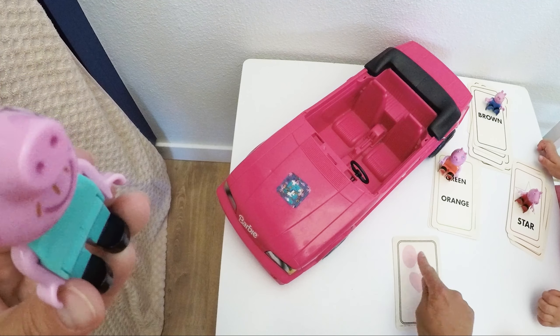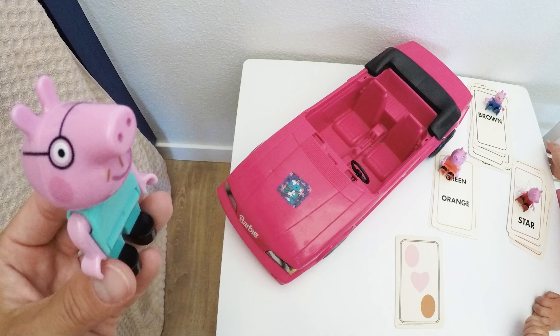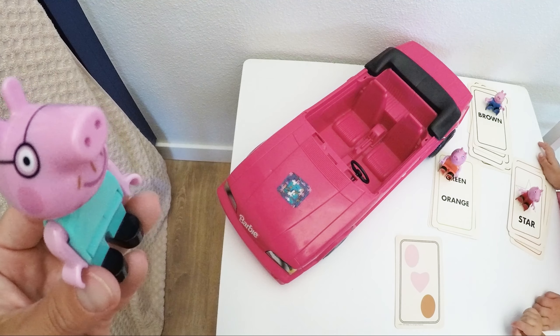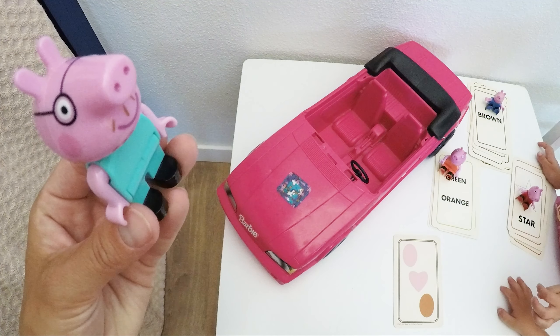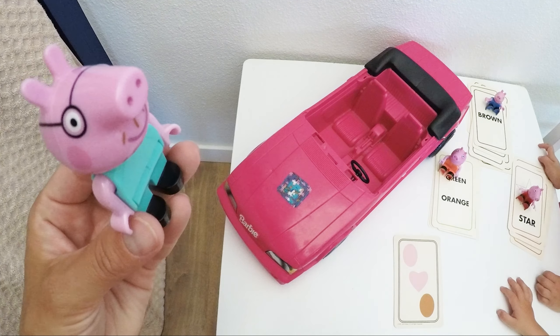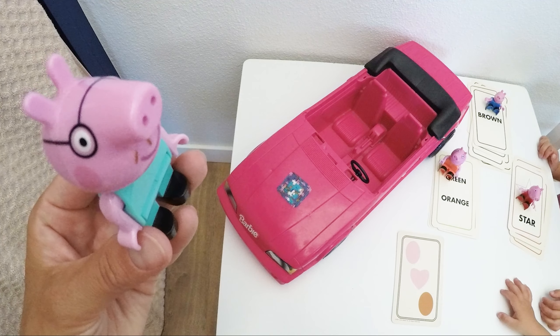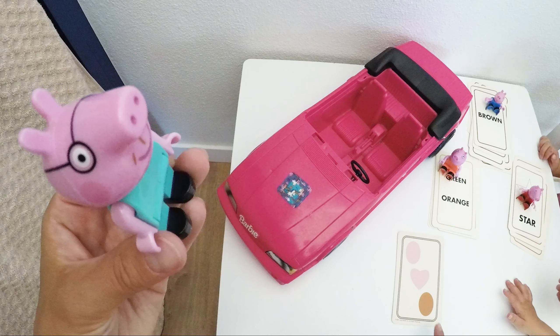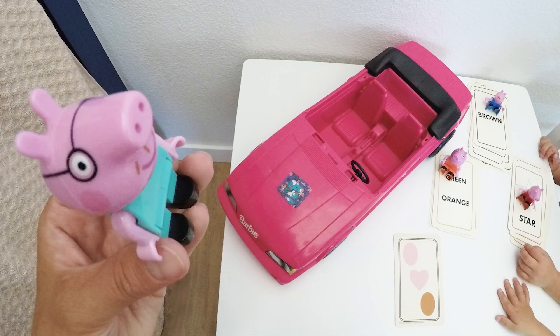The question is: what is the same and what is different? We have two same shapes, and which is not a circle? I think it's an oval, right? Yes, Daddy Pig, very good. And what is the same? These two have the same color — it's pink. That's right. And the other oval is brown, right? So the heart and the oval are pink, and the other oval is brown. That's different!